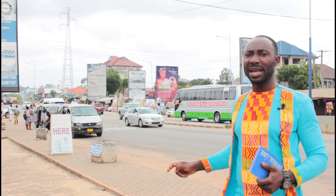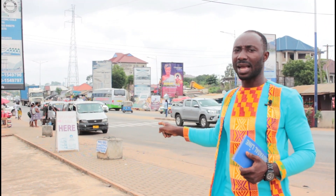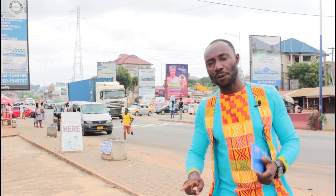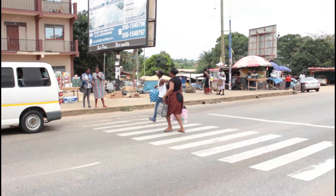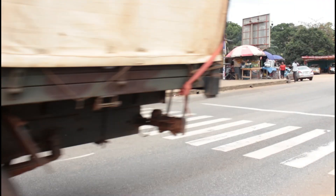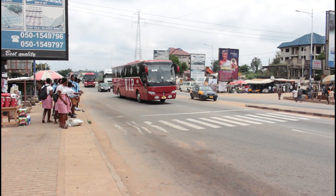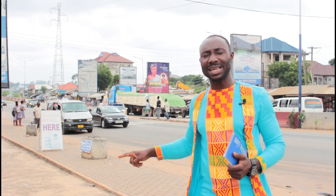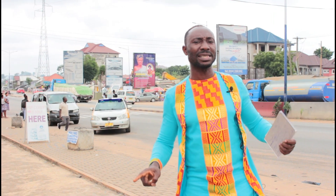This project came about because we identified a very peculiar problem in our community — our zebra crossings. The zebra crossings are supposed to be a safe place for pedestrians to cross the road safely, but in our case it's not like that. It has rather become a death trap. Cars have been knocking school children, pregnant women, the aged, as well as market people here every day. This is as a result of the bad practices of some drivers.